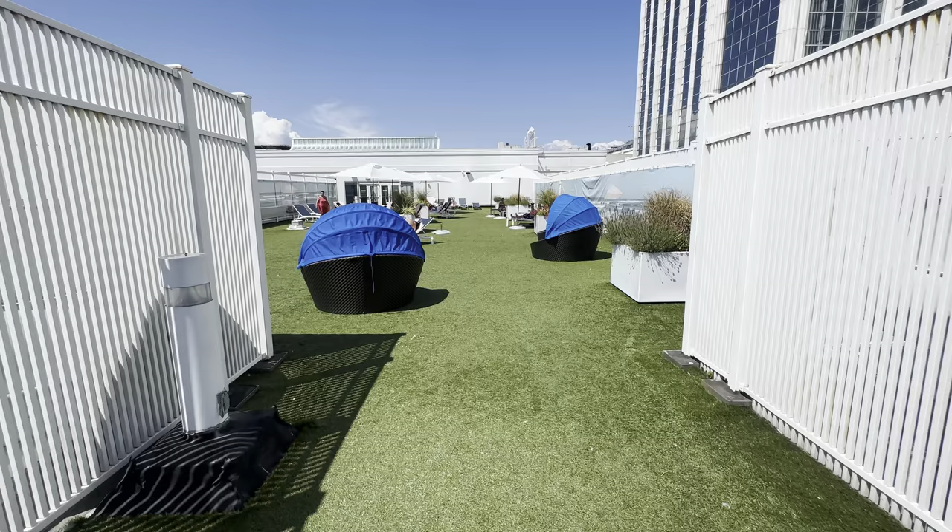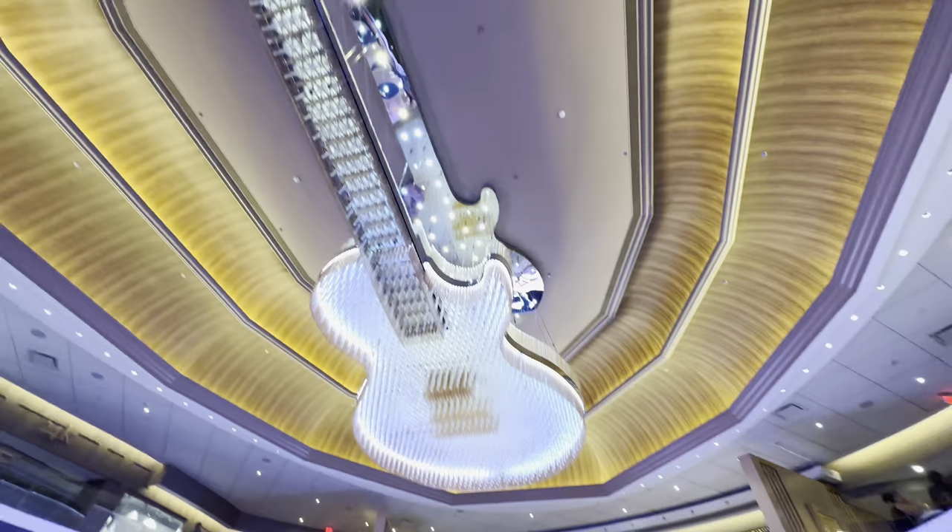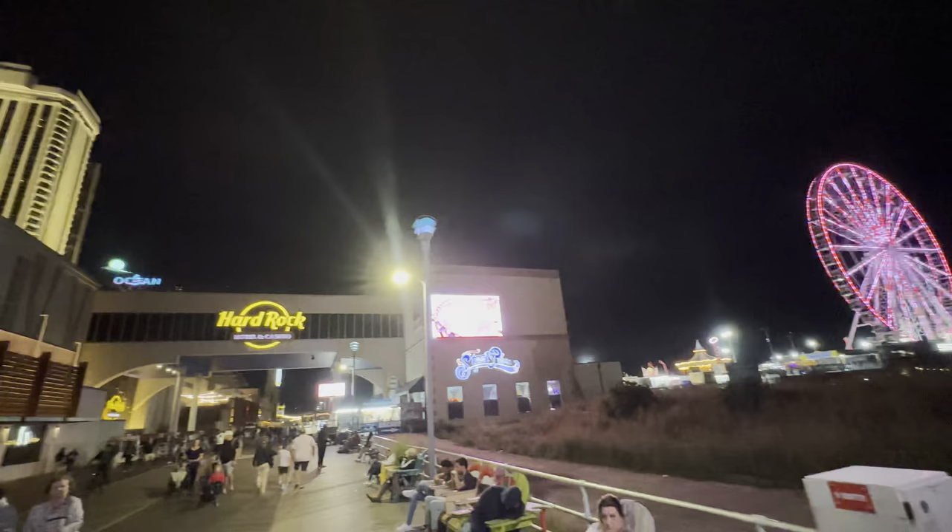There's nothing wrong with a family hotel. If you're coming to this Hard Rock, it's probably one of the coolest family hotels you could go to. I'm still going to have the best time ever. I'm off to dinner — and the steak I'm about to order might be one of the coolest things I've done on my channel. But make no mistake, this is absolutely a family hotel.